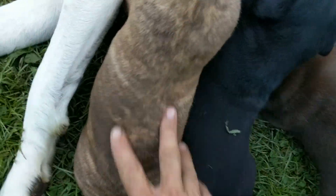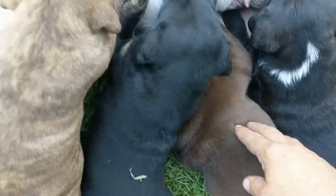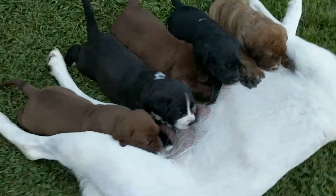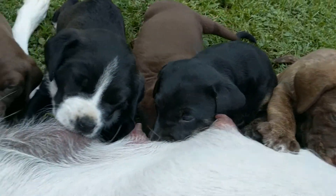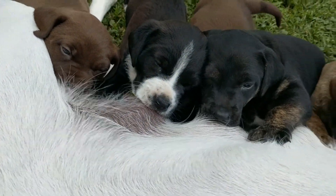This one here is just absolutely beautiful — blue eyes. This one, this one, and this one have blue eyes. We're not a hundred percent sure who the father is, but we think we know. I've included some photos of the father.